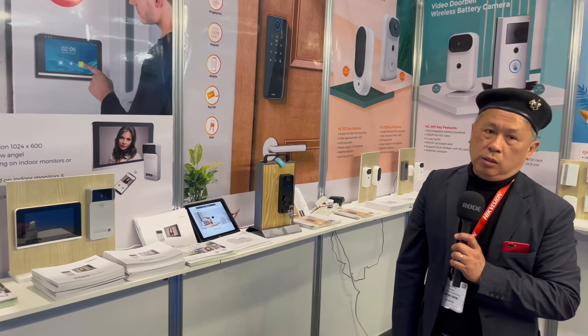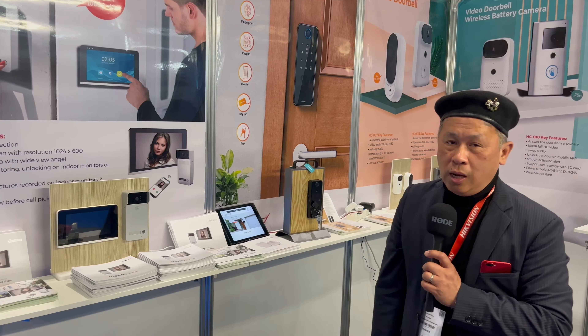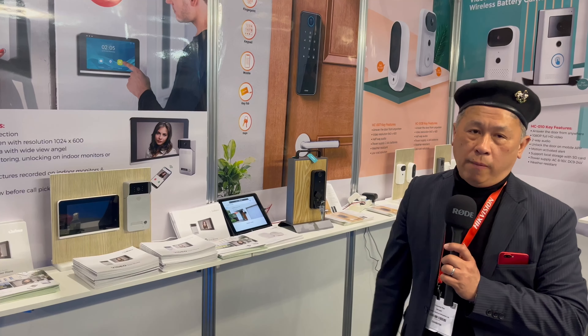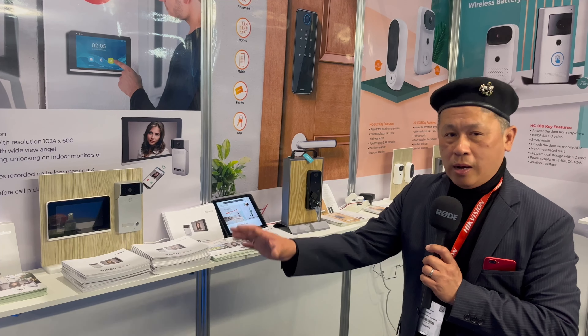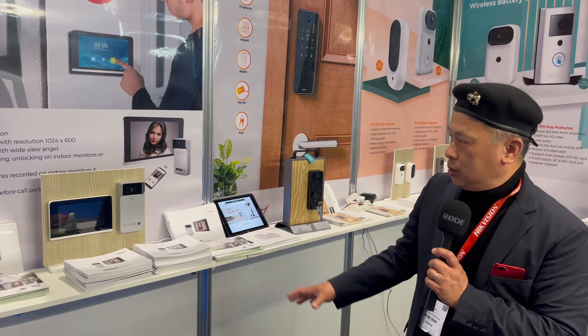Hello, thank you for coming. We are a security system company and the base is in China, Shenzhen. Our company has 5,000 people working for our label and the factory as well.